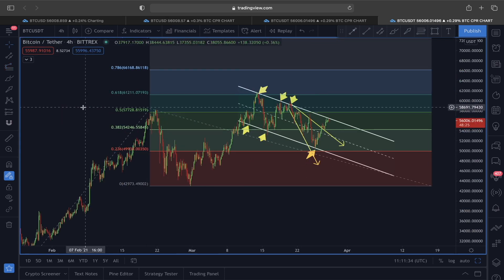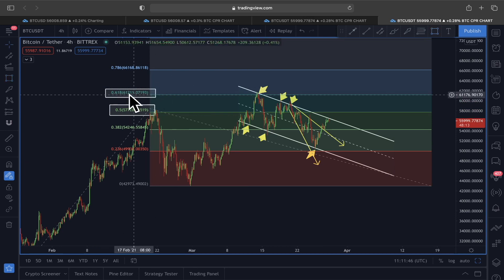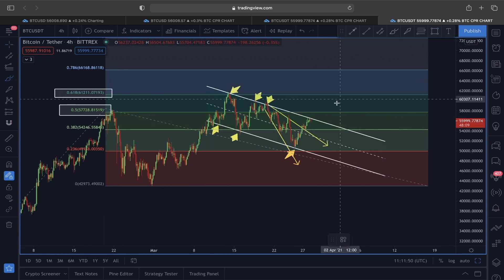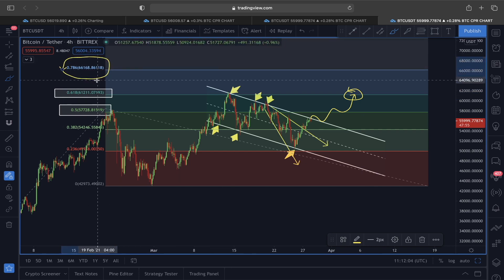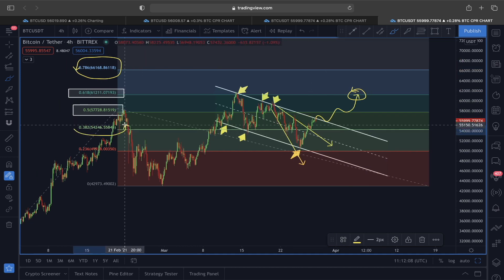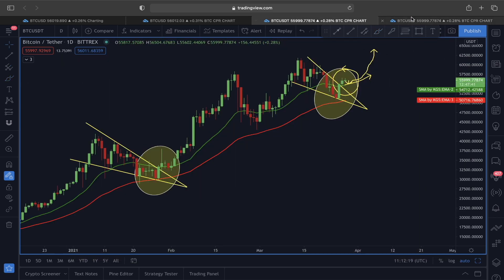Looking at the Fibonacci extension from this swing low to swing high, the price could approach the 0.5 Fibonacci extension at around $57,700, with the next target at the 0.618 extension around $61,000. My personal target is the 0.786 Fibonacci extension at around $66,000. For any pullback, the 0.382 Fibonacci level at around $54,000 along with the 21 EMA provides very strong support, and from there Bitcoin could re-enter the upper area for a very impulsive move in smaller timeframes as well.